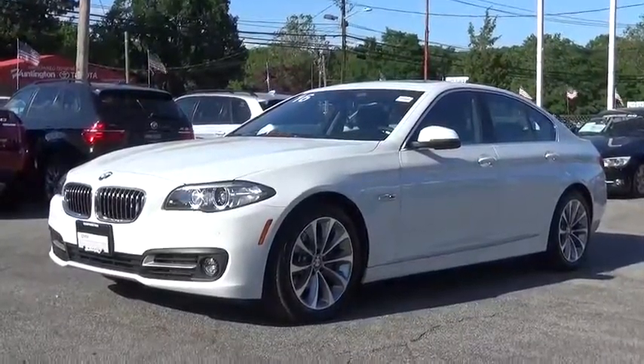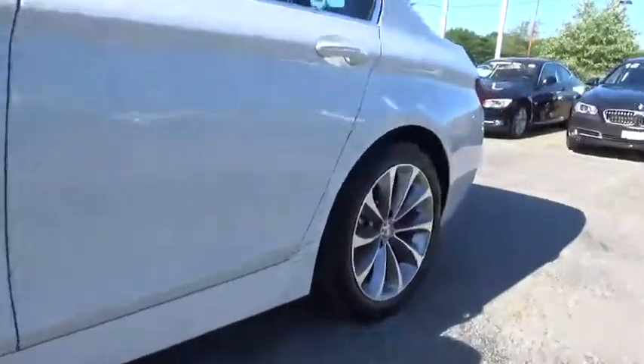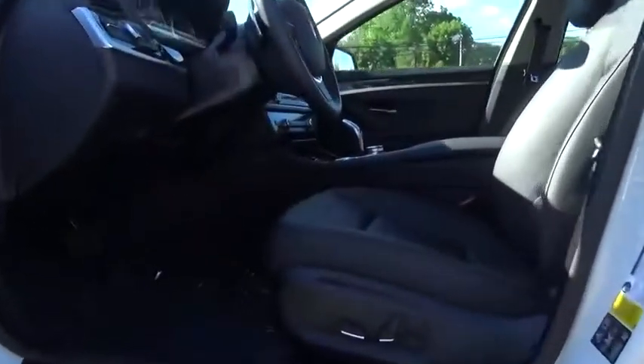The 2016 BMW 5 Series. The 5 Series incorporates bold styling cues that departed from BMW's traditional styling language. If you are looking for excitement and boldness, the 5 is for you.